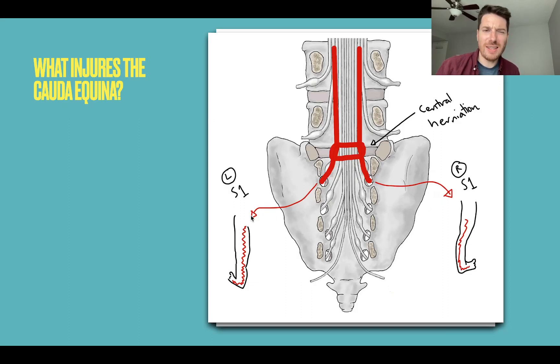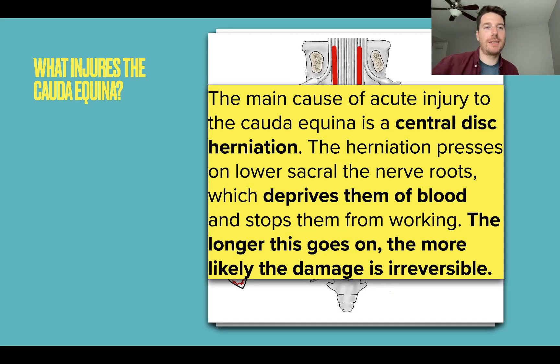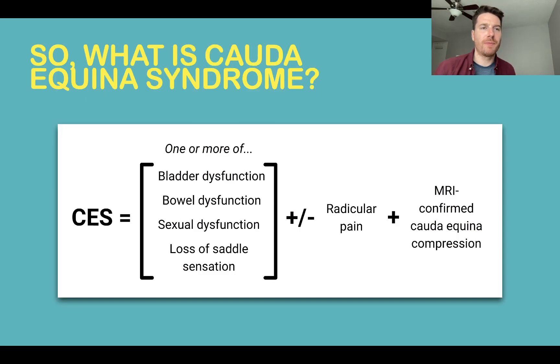Bilateral sciatica implies something big and nasty pressing on the whole bundle of the Cauda Equina and compressing both roots going into both sides. To summarize: the main cause of acute injury to the Cauda Equina is a central disc herniation. The herniation presses on the lower sacral nerve roots, deprives them of blood, and stops them from working. The longer this goes on, the more likely the damage is irreversible.